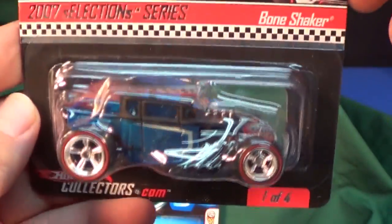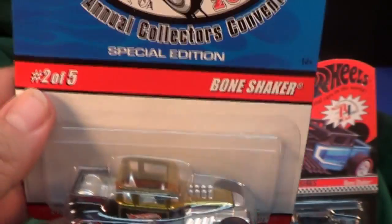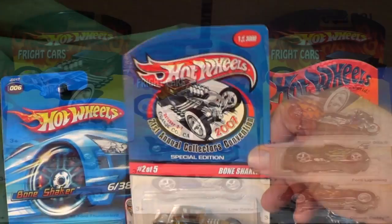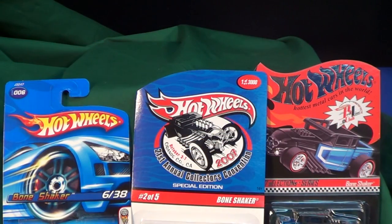Here we have the 2007 version. It was even made a Selections car, and it's even been a convention car. And then Mattel decided to rub our faces in it — they used it as the background image for the Fright Cars a few years ago. That's just rubbing our faces in it.